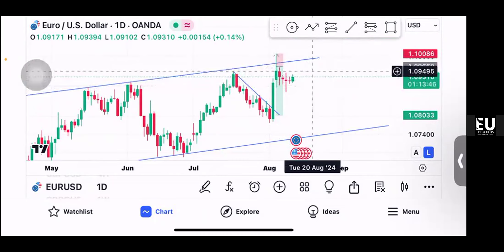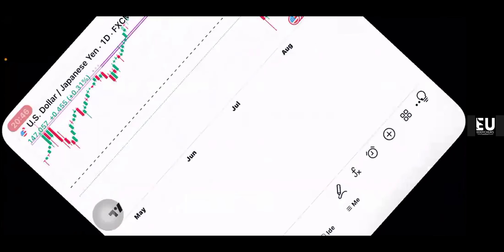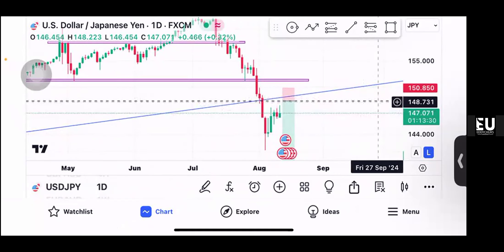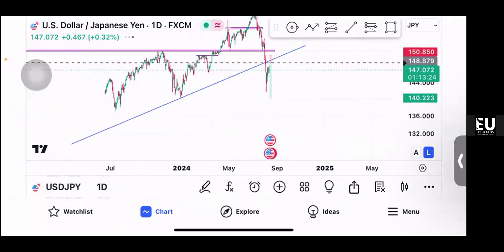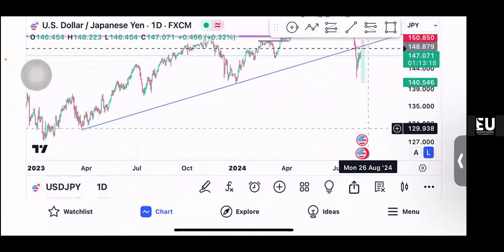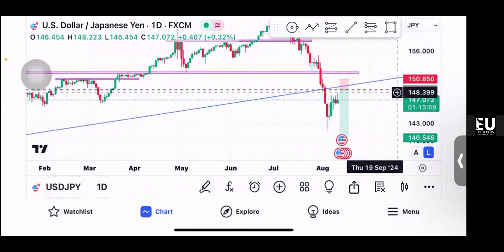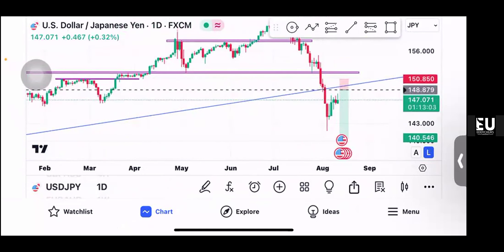The other pair I was looking at is USD JPY. I was expecting price to actually reach here for me to take a shot, maybe to this level first as my first TP before thinking of going all the way down here. But price has still shied away from there, so I will just keep monitoring to see how that plays out by tomorrow.